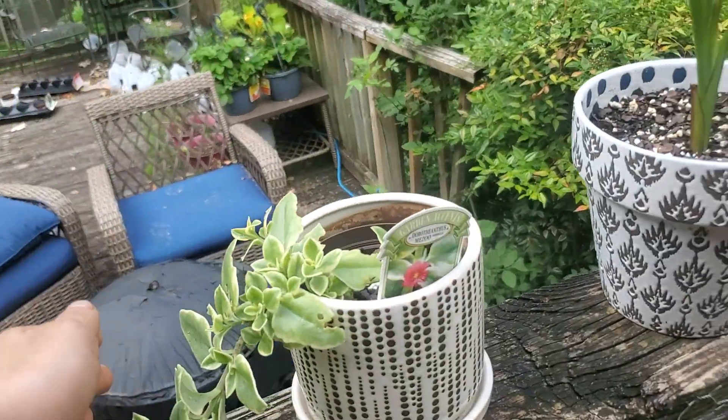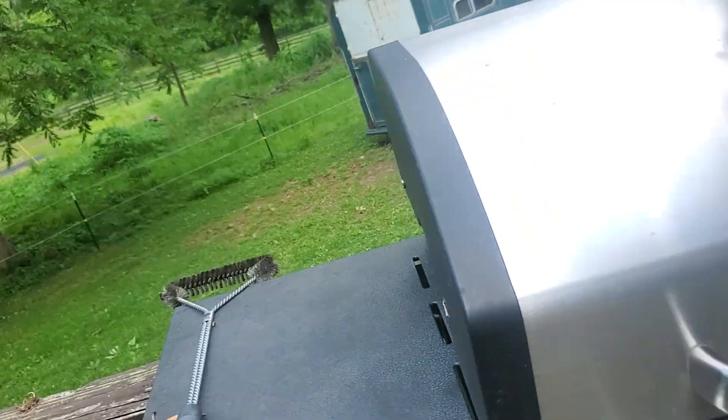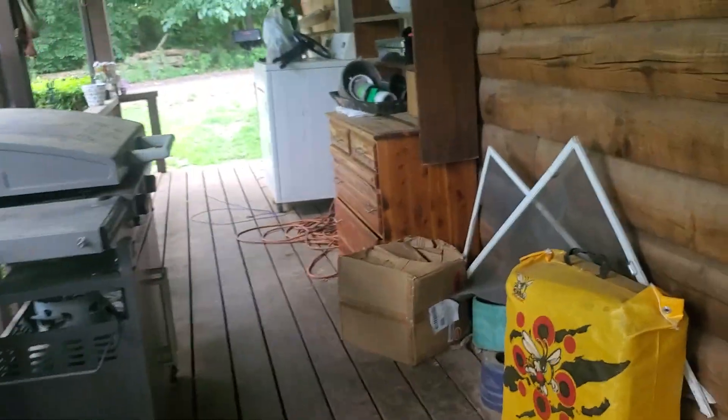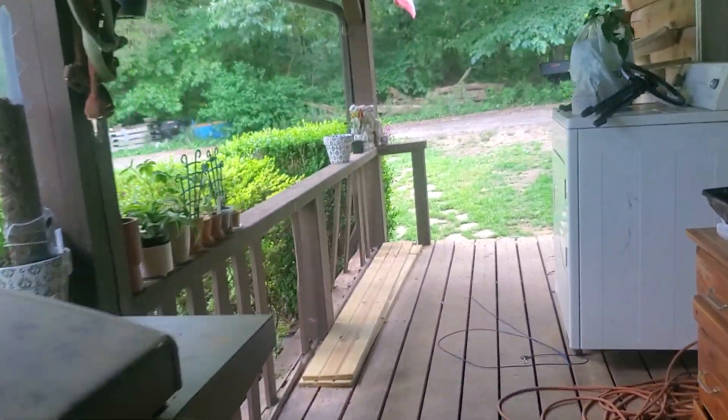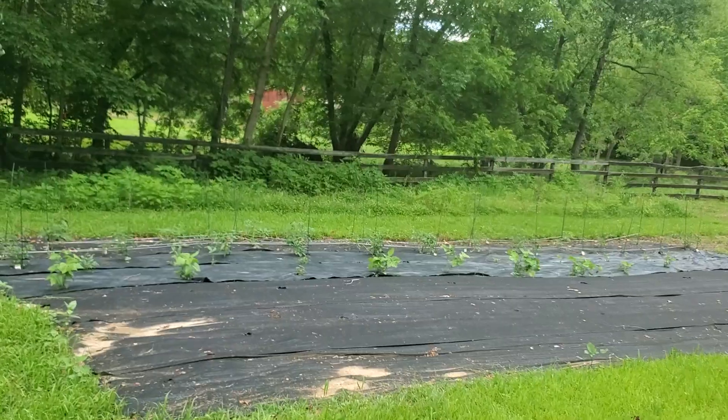My dwarf nasturtiums — nasturtium blooms are cool, check out those blooms! Then my ice plant's got a bloom on it and my purple cow lily is going — one out of two again.